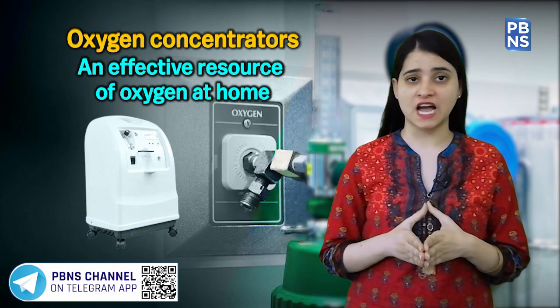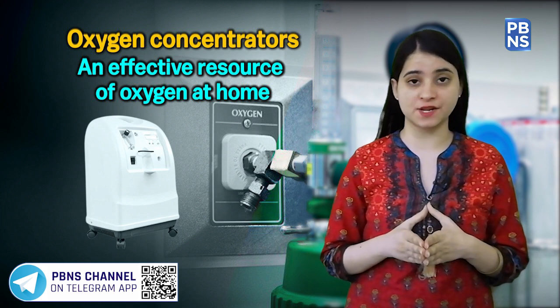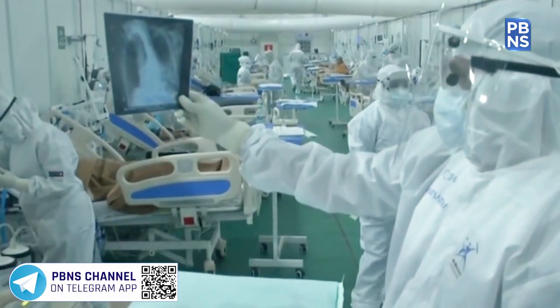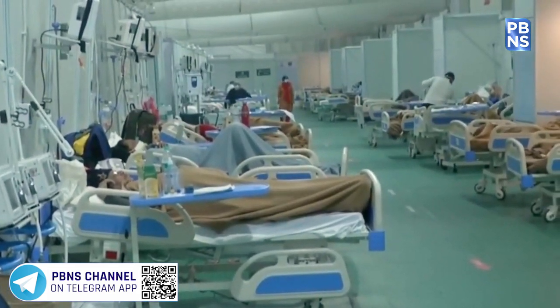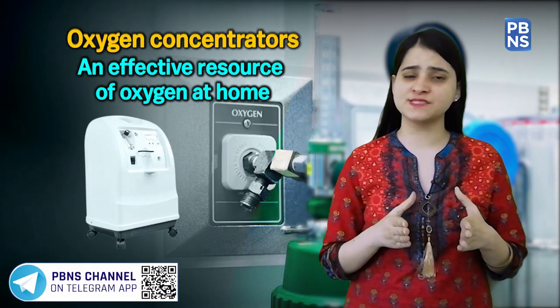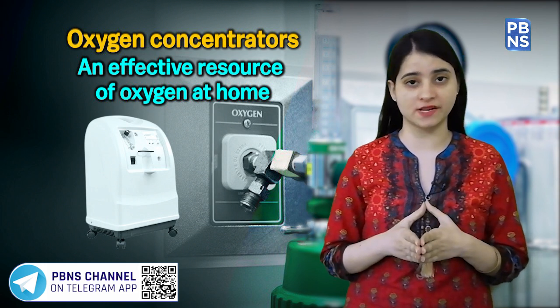Low oxygen levels are one of COVID-19's side effects, and many patients need oxygen therapy to recover. Doctors are prescribing oxygen concentrators to many patients because oxygen beds are scarce and suppliers are having difficulty providing oxygen cylinders on demand.